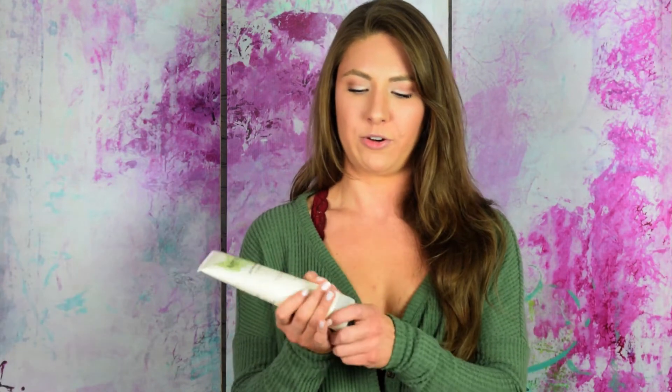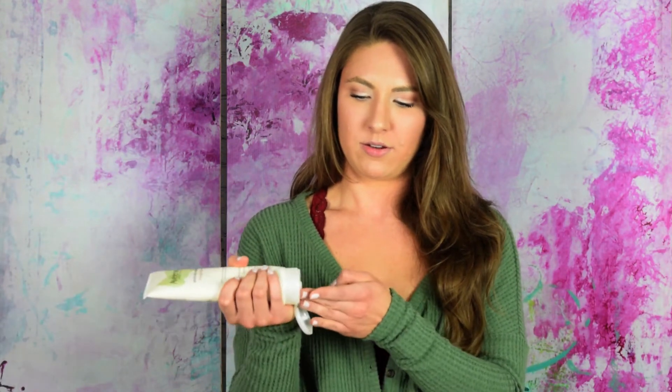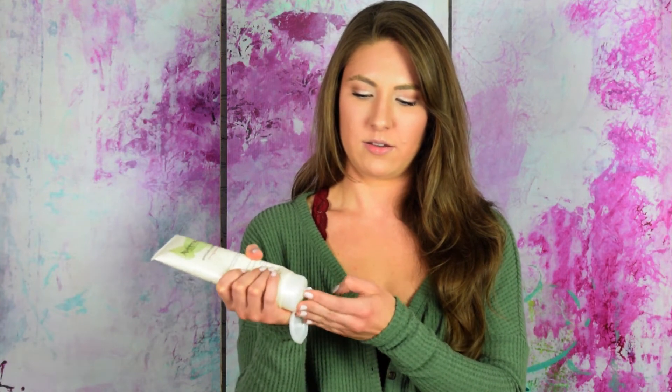This is like a thick white cream and I'll show you guys what it looks like. So there it is — just a thick white cream.